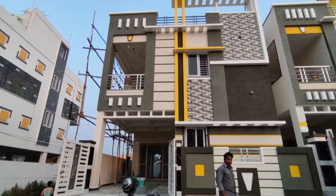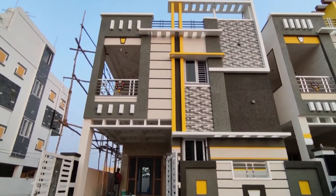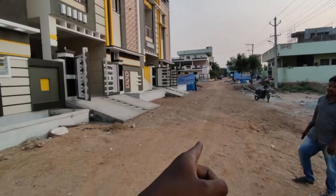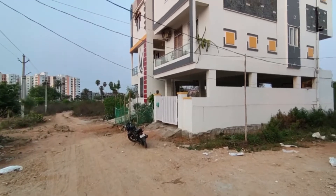This house is 3km away. We will look at the house and the location in the description and details. If you look at the road, we have a 40ft road. So we have 3 houses available here.